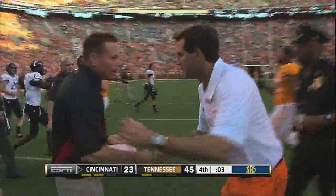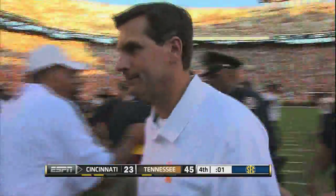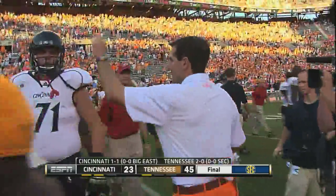As the Tennessee Volunteers improve to 2-0 on the season, as they knock off the Cincinnati Bearcats today here at Neyland Stadium — 45 to 23.